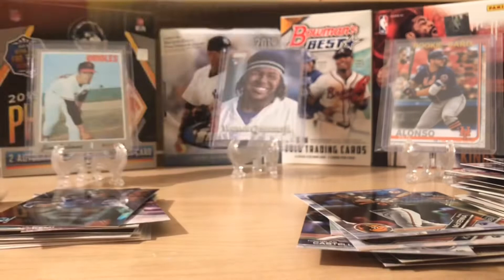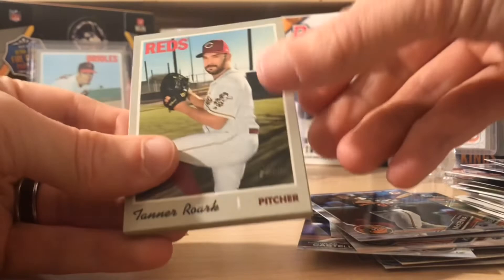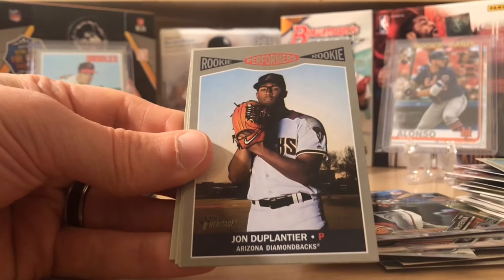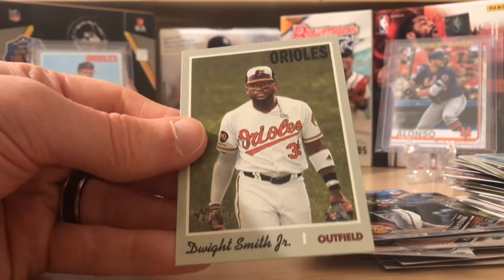Topps Heritage High Number Baseball. Vlad Jr., Tatis, Pete Alonso — it would be cool to pull a sweet Pete, I would love it. Tanner Roark, Familia. Here's Matt Moore. We got Wade Miley. Then we got a Rookie Performers of John Duplantis. Joe Kelly, Jung Ho Kang, Manny Machado, and Dwight Smith.